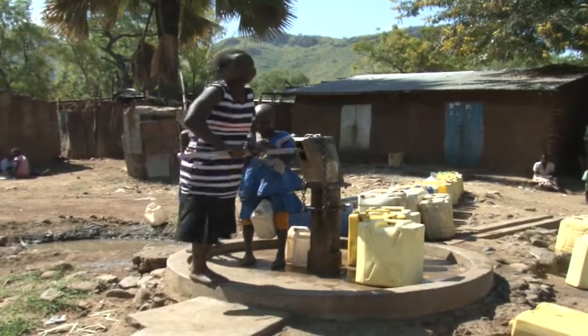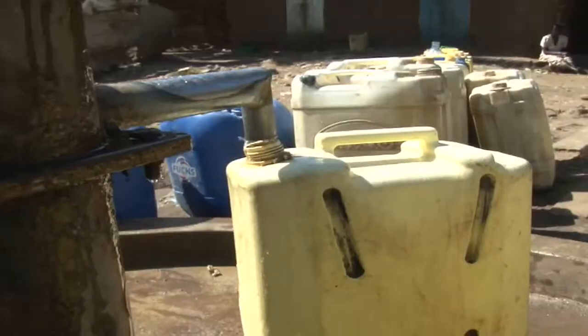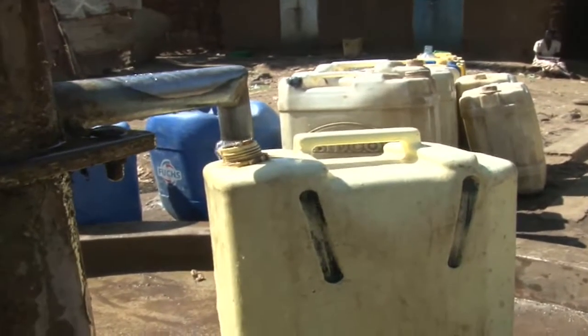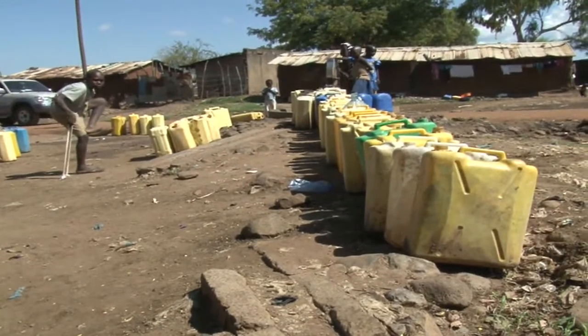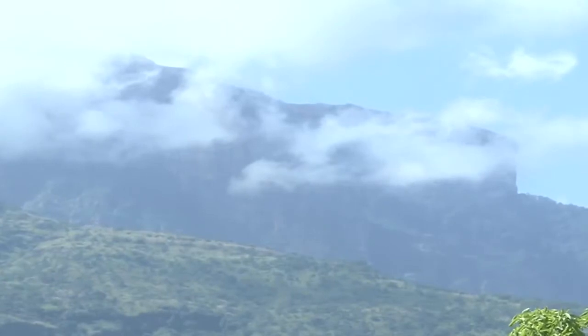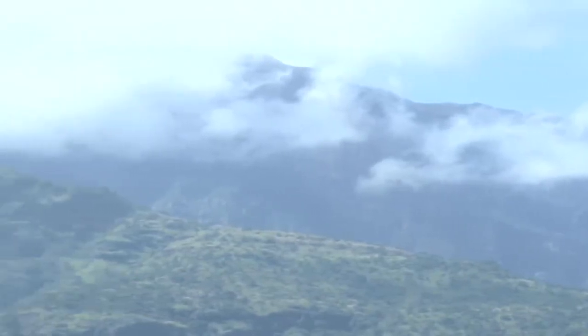Often, the only way to find water in Karamoja is to drill from underground sources using boreholes. But there are only a few rusty boreholes in the area. There is also a likelihood of finding no water even after a drill — you need to go deep, as deep as more than 60 meters, and in some cases you hit a dry well.